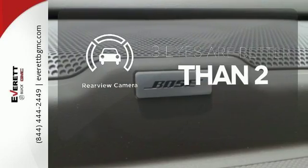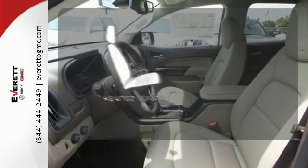The backup camera gives you a clear picture of what's behind you. Ward off the chills with the heated seats.